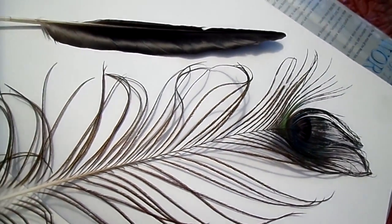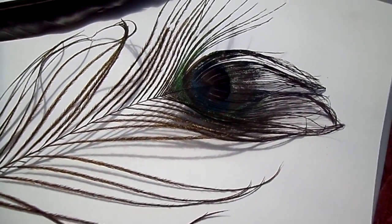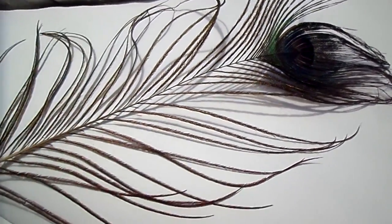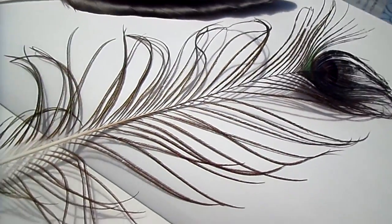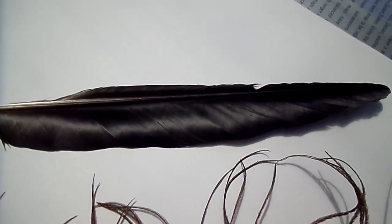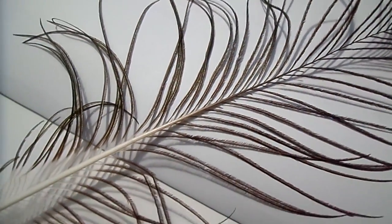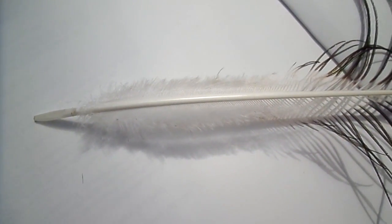There are a whole series of very specialised feathers. For instance, here with the peacock, these feathers don't have the barbs and barbules apart from this one section up here. Those barbs and barbules act like a velcro on most flight feathers, but here they deliberately don't have them. Neither are they present on feathers used purely for insulation.